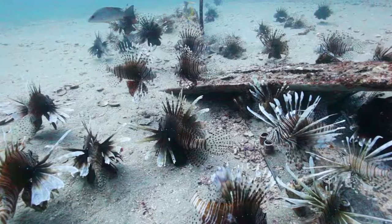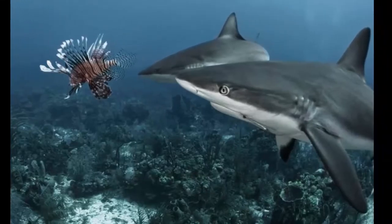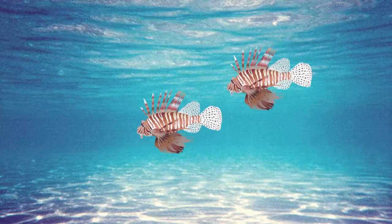Native to the Indo-Pacific, lionfish were introduced here in the 80s and their populations are now exploding. Invasive lionfish have no natural predators or parasites and can survive almost anywhere, from mangroves to coral reefs. They also have a generous diet and reproduce every four days, producing a staggering 2 million eggs a year.